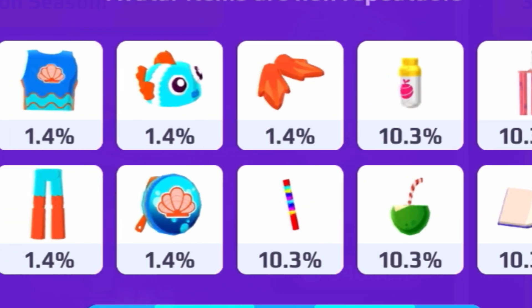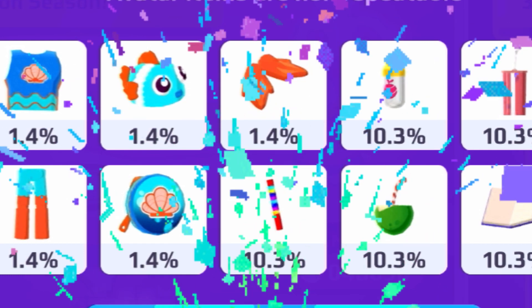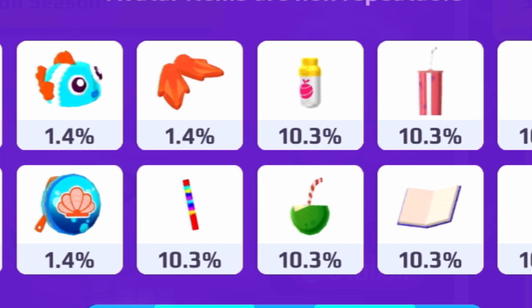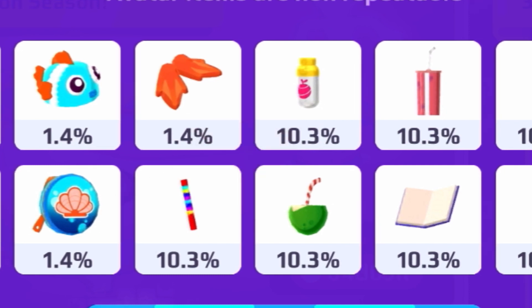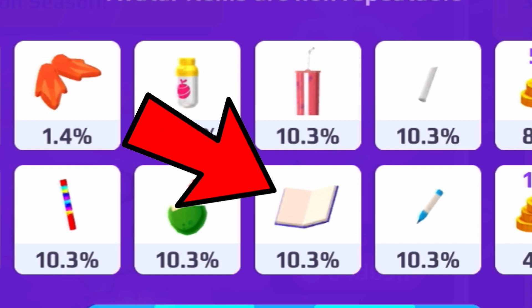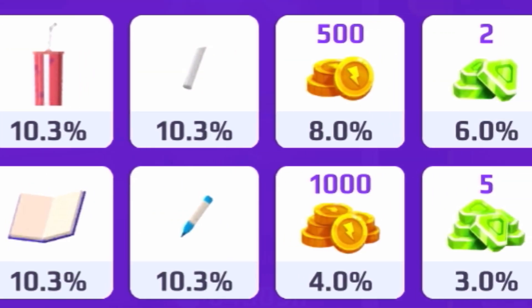There's a lot more stuff you can get opening the secret boxes. You can get confetti at a 10.3% chance, a power-up at 10.3%, coconut at 10.3%, a slushy at 10.3%, a notebook at 10.3%, chalk at a 10% chance, and a marker also at a 10.3% chance.